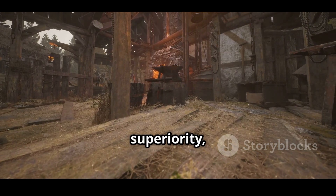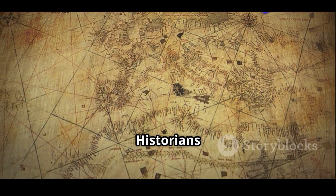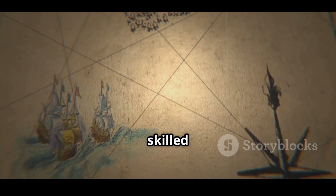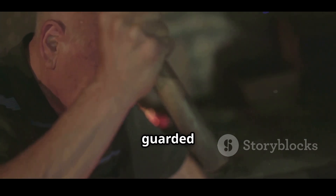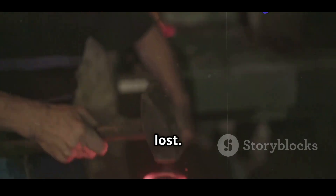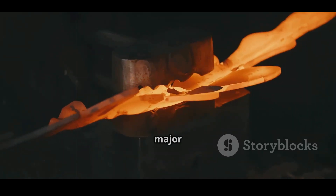Despite its superiority, Damascus steel vanished by the 18th century. Why? Historians point to a few key factors: the loss of Wootz steel supply, trade route changes, colonization, and a decline in the skilled artisans who knew the secrets. The process was closely guarded and passed down orally, meaning once the last true masters were gone, the art was lost. The decline of Wootz steel production in India played a major role.